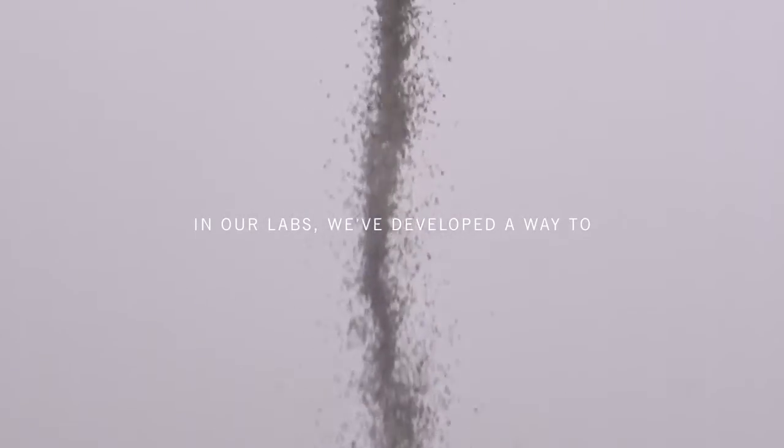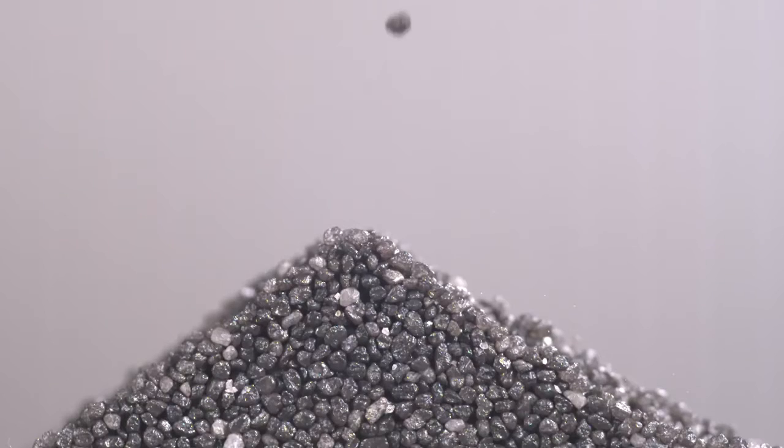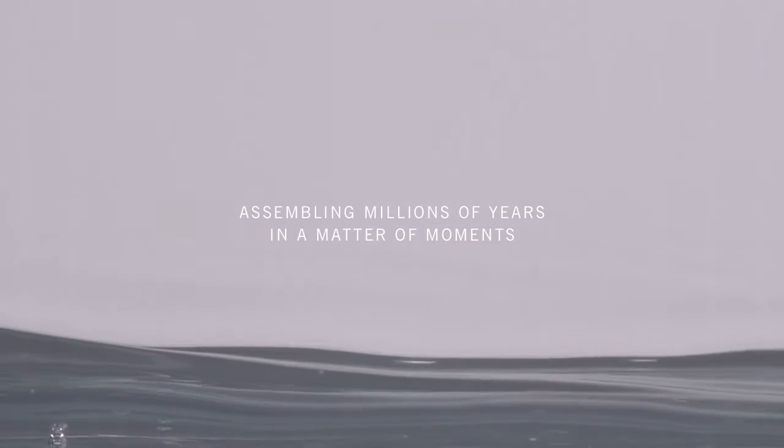In our labs, we've developed a way to recreate and condense the natural stone-making process into a space of minutes, assembling millions of years in a matter of moments.